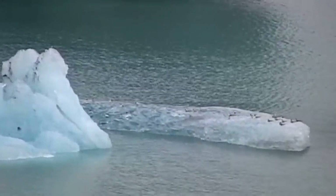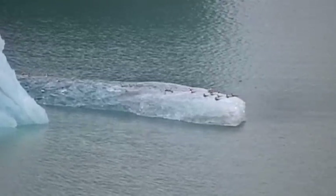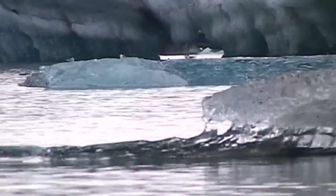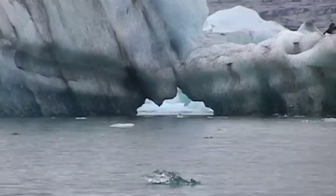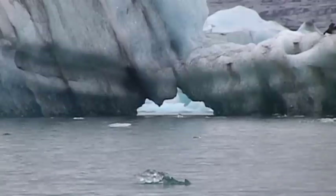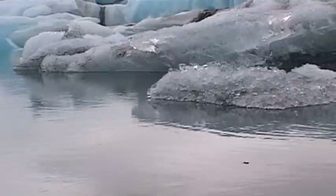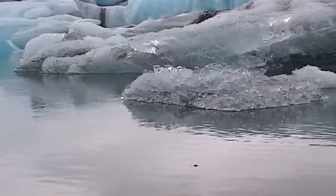Massive icebergs break away from the edge of the glacier and plunge into the up to 160 meter deep Jökulsárlón, while at the same time a large number of seabirds circle overhead. Despite the seemingly lifeless and hostile environment, wildlife still manages to survive in this surreal environment. The ice dominates all.